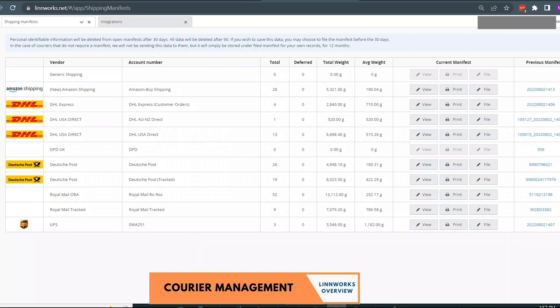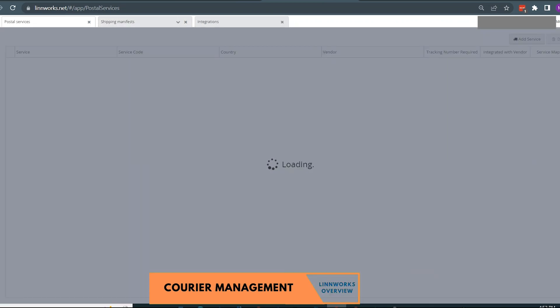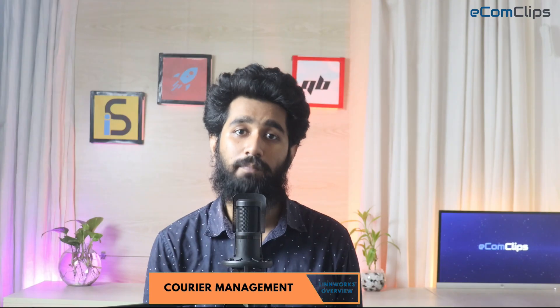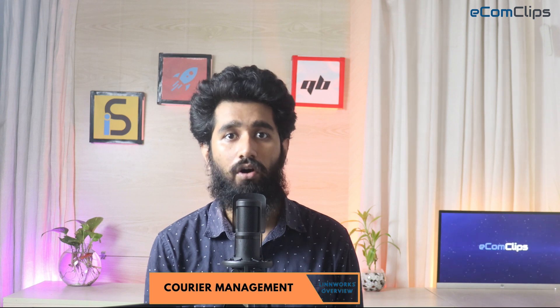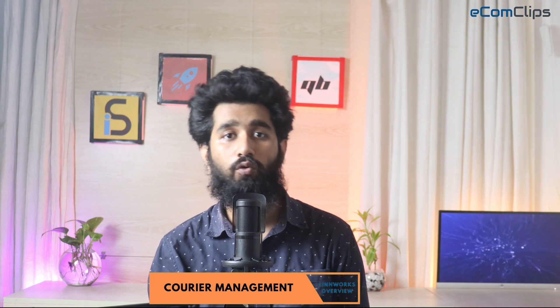Courier management is directly integrated into Leanworks. It is possible to use channel shipping mapping to assign a shipping service based on the customer during the checkout process. Alternatively, using the rules engine, you can define custom logic to automatically assign the appropriate shipping service based on several parameters such as shipping destination or channel. The shipping label can be printed from the open order screen to a label printer or embedded onto your invoices as a peel-off label. Once processed, all of the required data such as the shipping address is stored in a manifest, which can be found at the end of the day, removing the potential for human error that can occur with manual manifesting of your shipments.